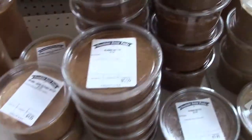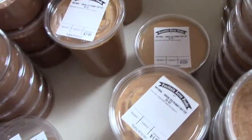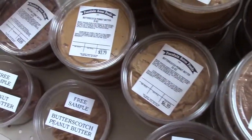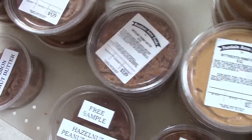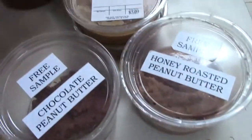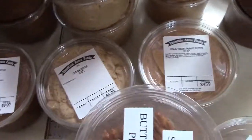Now we have all kinds of nut butters. We got almond butter, unsalted peanut butter, cappuccino peanut butter, butterscotch peanut butter, hazelnut peanut butter spread, cinnamon peanut butter, cashew butter, honey roasted peanut butter, chocolate peanut butter, Greek yogurt peanut butter — all kinds of butter.